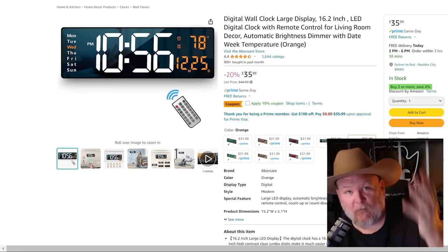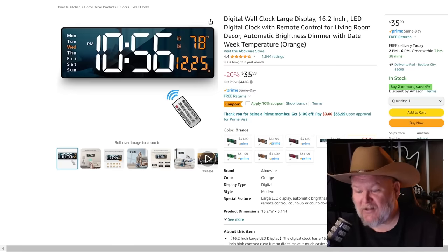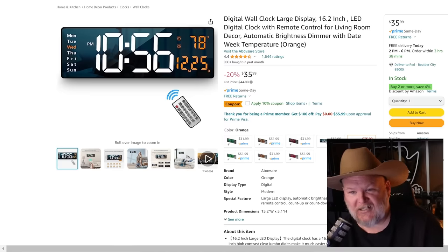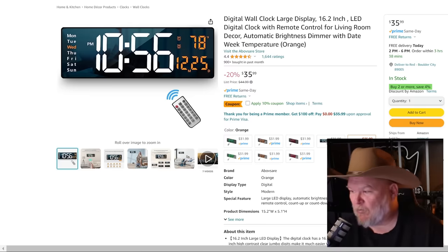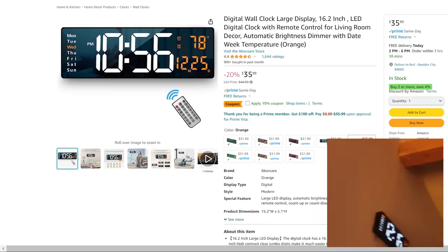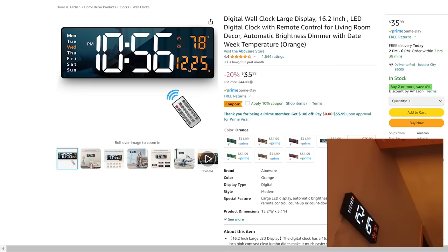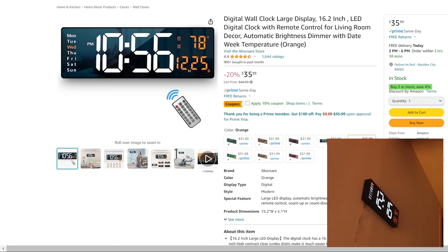Next up, a wall clock — I just got this for my shop. It's $36, 10% off coupon knocking off another $3.60. I've got it up on the wall right over there. It is really easy to see from anywhere in my shop — even with my bad eyes, I can see it's Monday.